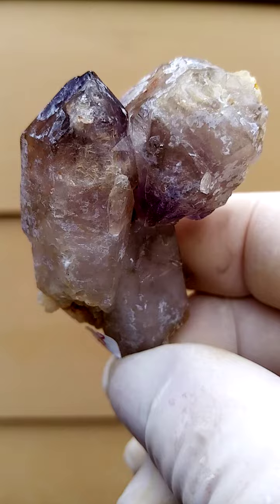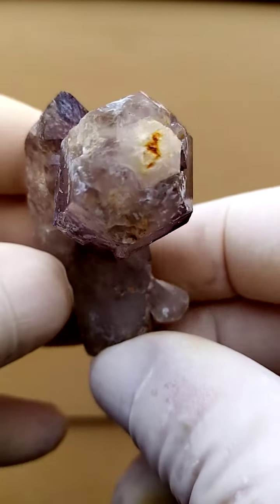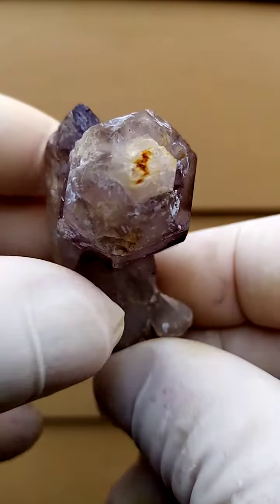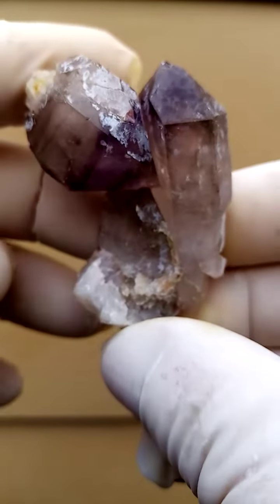We'll never really know, but we can imagine what happened here — an accident perhaps. There is the stem of that one. So it jumped off its stem and jumped into the side of this crystal.